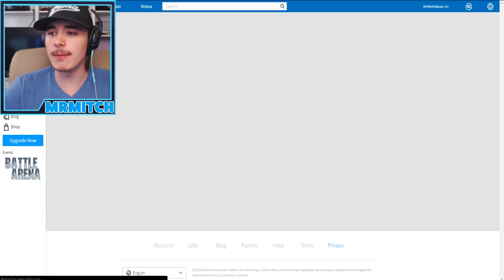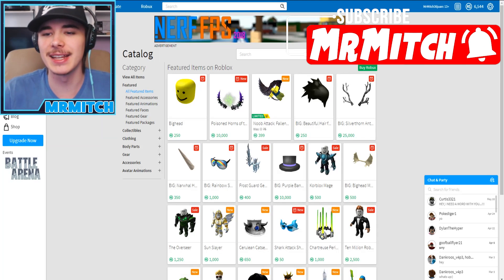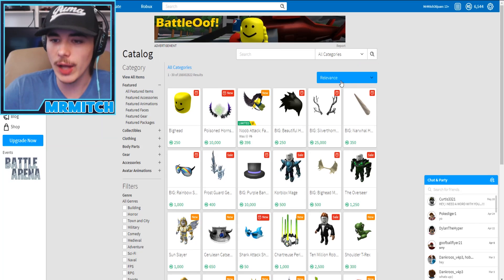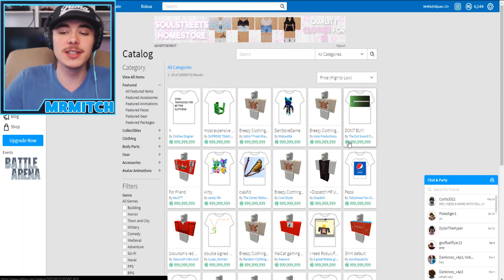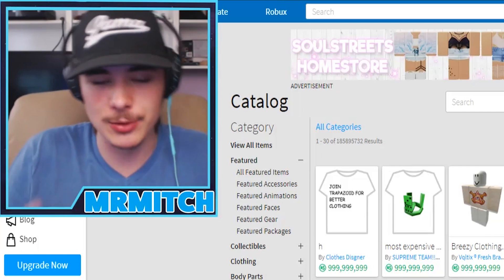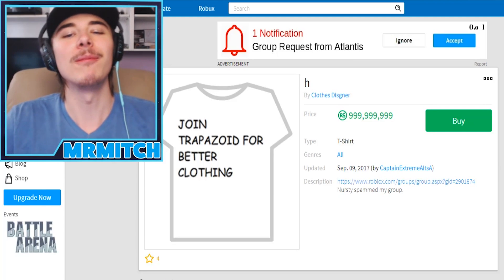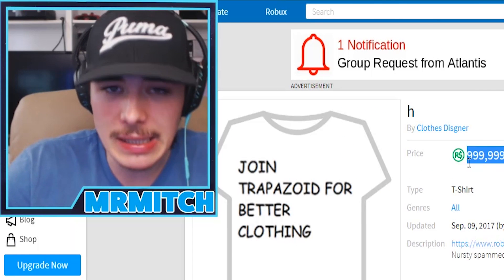I'm on my main account and we only have 6,000 Robux, so we aren't going to be buying anything crazy today. The first thing I can do is go to 'view all items' and sort by price high to low. This is going to show me the most expensive stuff in the entire shop. You start coming to this stuff here and it's like, oh man - 'Join Trapezoid for better clothing' - this is a billion Robux!